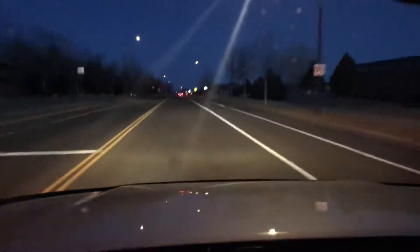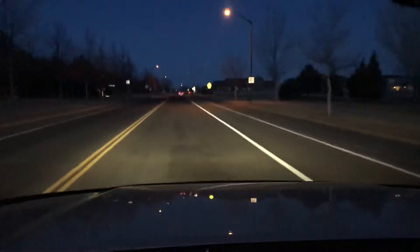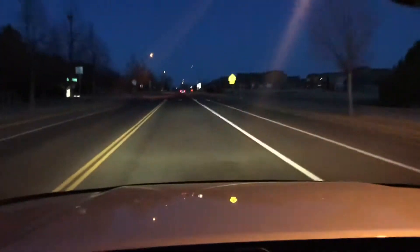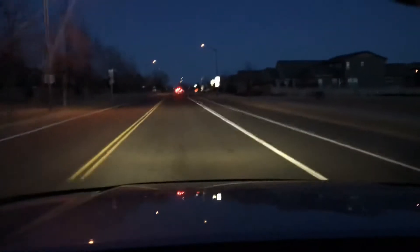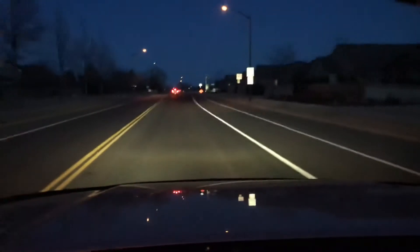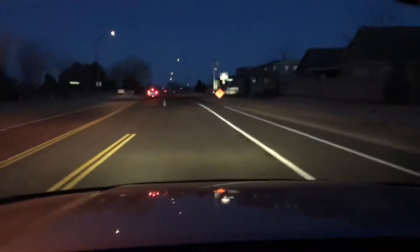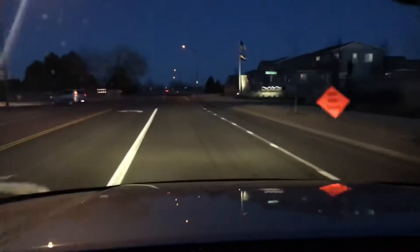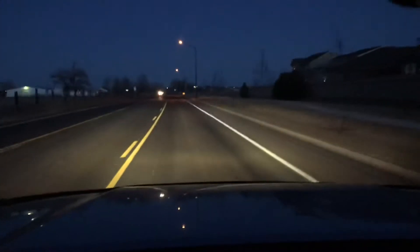I don't want to make this video too long, but I want to get you guys a fair assessment of city driving — where you've got other cars and street lights. And then once we get out here, in just a minute we'll be outside the city where we don't have too many street lights and traffic, so you can really see how much of a difference it makes.